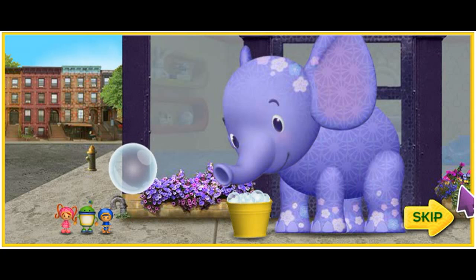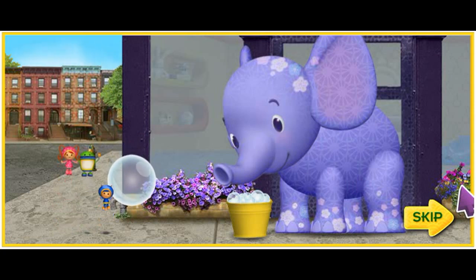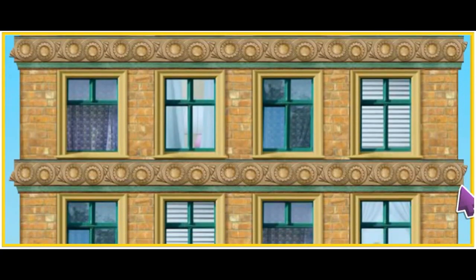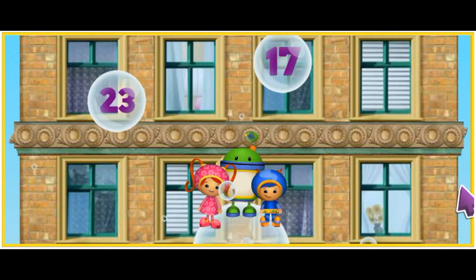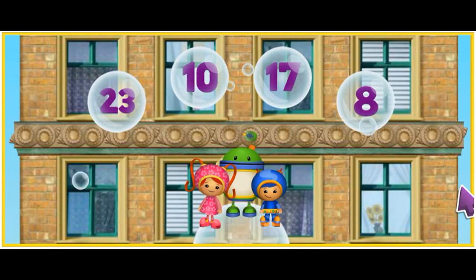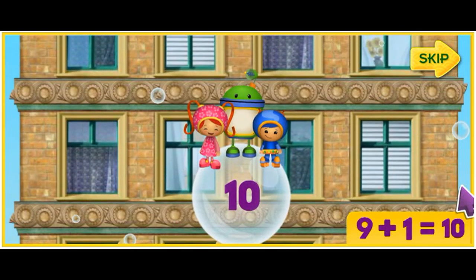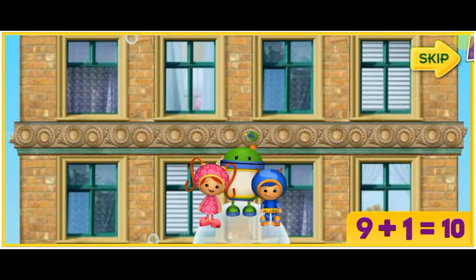One, two, three, jump! To get to Purple Monkey, you'll need to answer the math questions by clicking on the bubble with the correct number. If you click the correct answer, we'll jump and land on the bubble and float higher up the building.